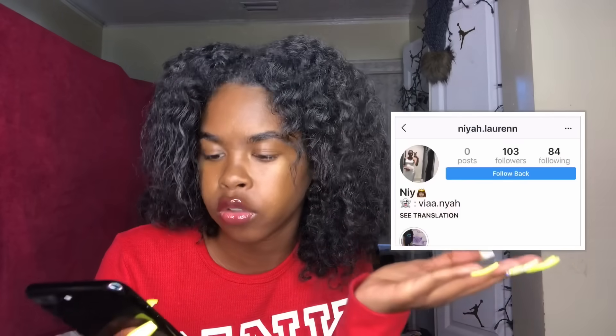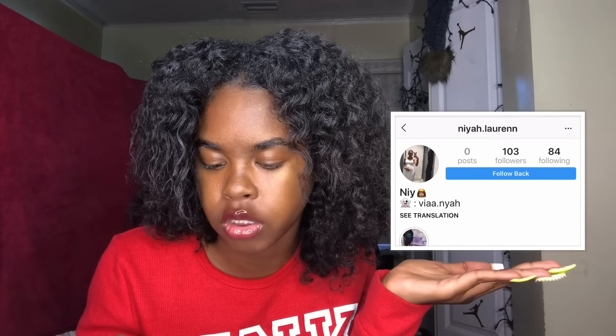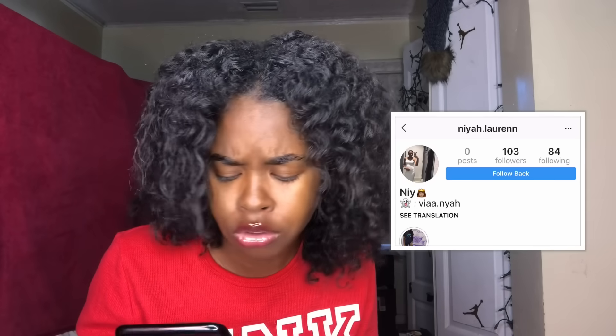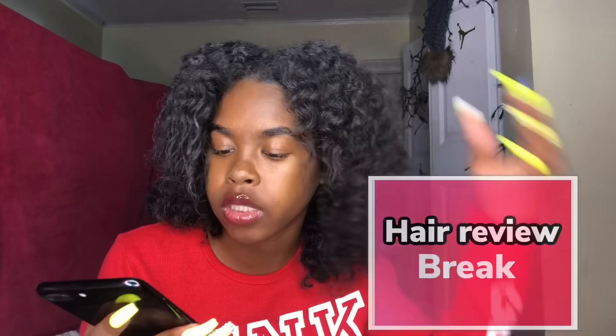Before we get into this video you gotta get into the giveaway winner. Yes, here's another giveaway winner — it's not stopping yet, so keep sending your applications to win some hair. The winner of this hair giveaway is naya.lauren on Instagram. She doesn't post pictures but she sent me a picture herself and she's super cute, so I want to send her some hair.